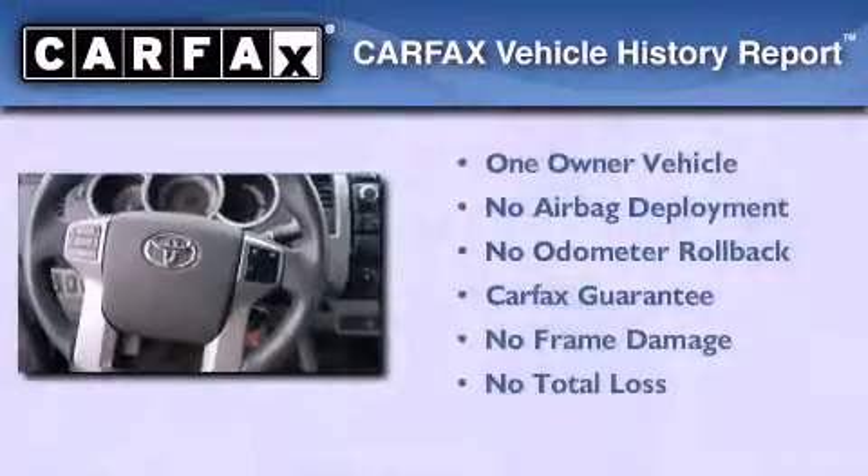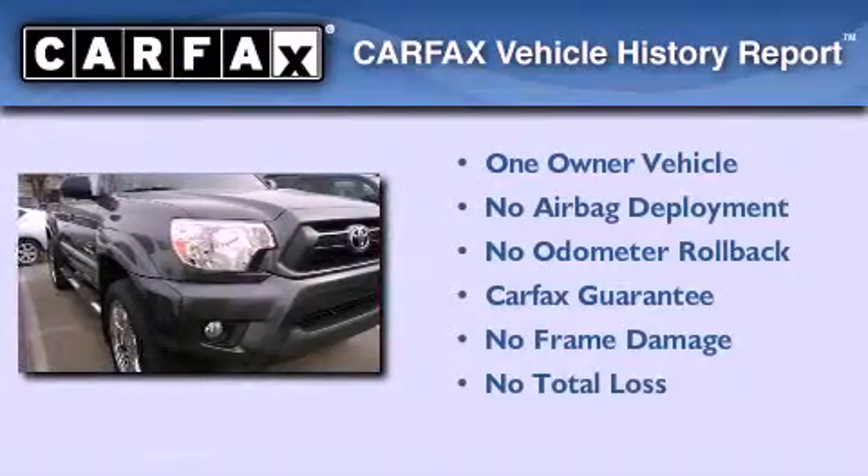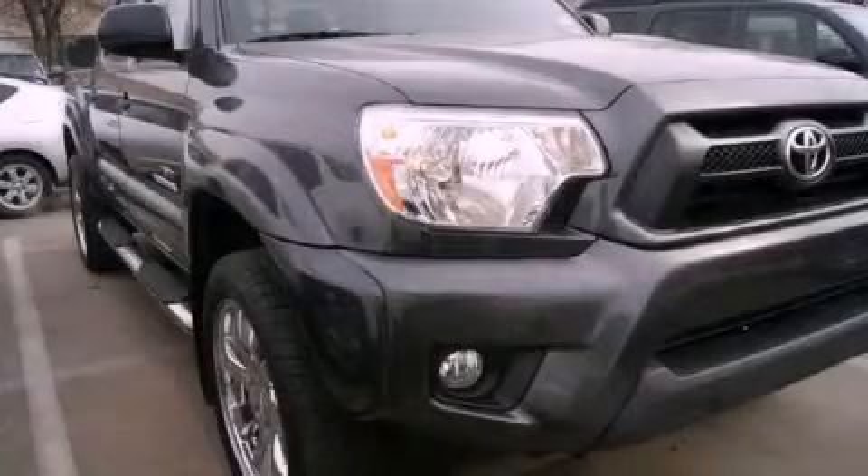This truck has had only one owner and it qualifies for the Carfax buy-back guarantee. This vehicle won't last long at this price. Call and arrange a test drive now.